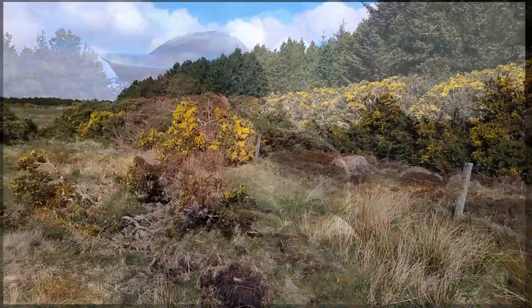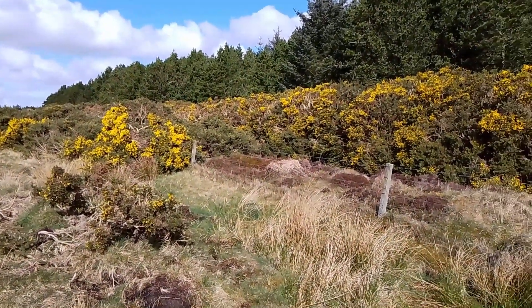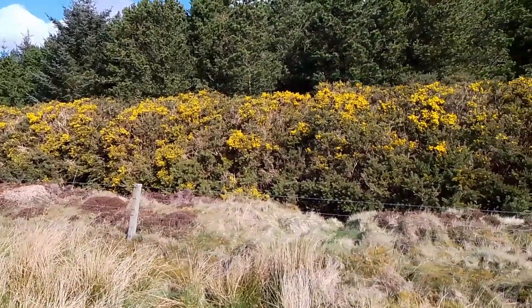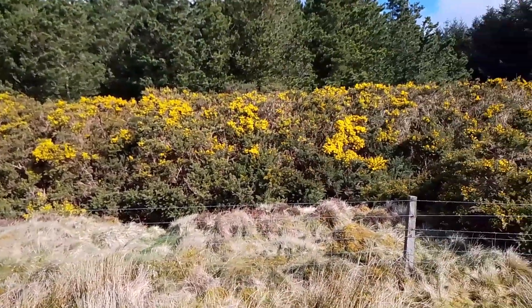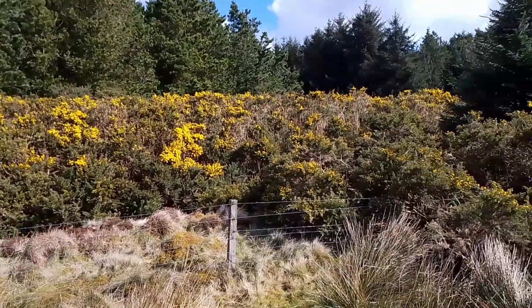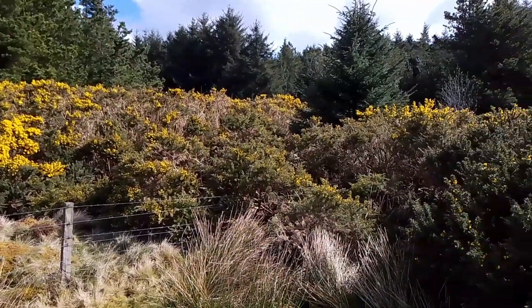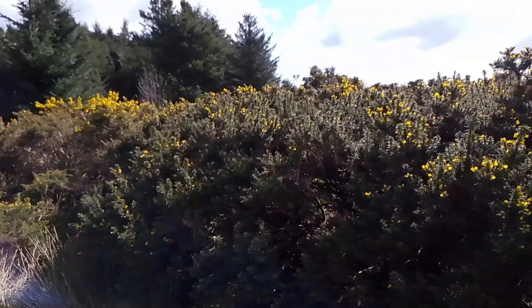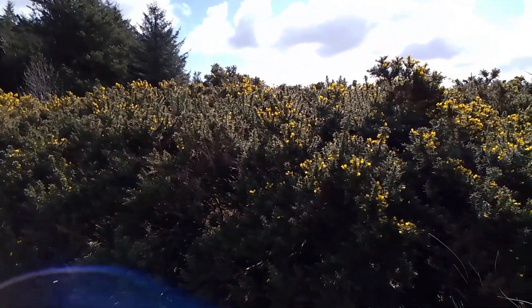It's a nicer day to be out looking for cats. Now look at all this gorse — it's like this right across the county. Huge banks. Plenty of places for an animal to hide, or a person. You can travel from one side of the county to the other without being seen.